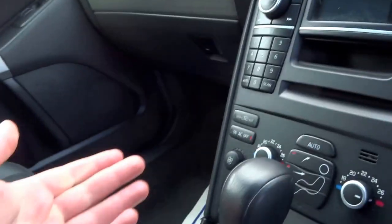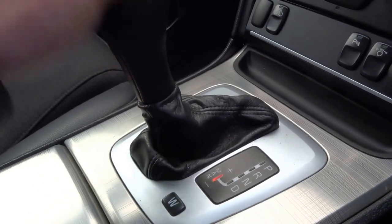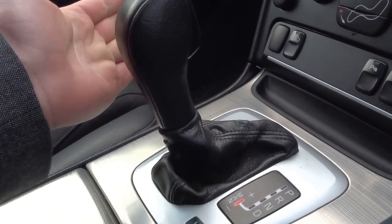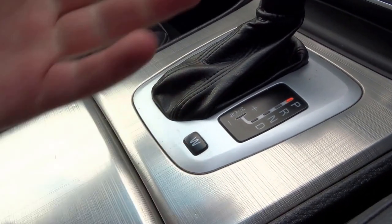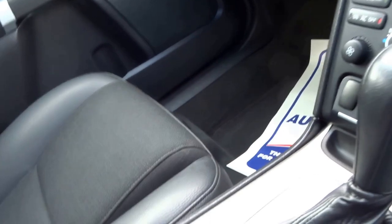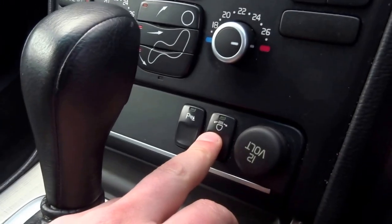This car is fitted with an automatic transmission, so you can manually override that and flick up and down the gears using the gear selector. There's a winter setting for the gearbox which limits wheel slip. Coming up, you've got an AM/FM radio, CD player, and an auxiliary input.